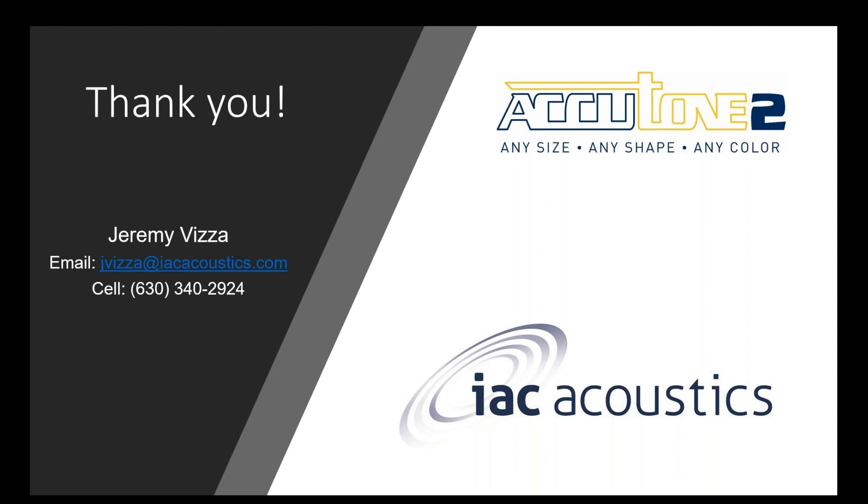There are no more questions in the box. If you think of any after the presentation, take down my email or cell phone and reach out whenever you please. I want to thank everyone for attending the IAC Acoustics Accutone 2 Medical and Life Sciences webinar. I know your time is valuable and I appreciate you spending some of it with me today. Please visit the IAC Acoustics YouTube channel for informational Did You Know videos about all of our products. Thank you again, and I hope you all stay safe and healthy.